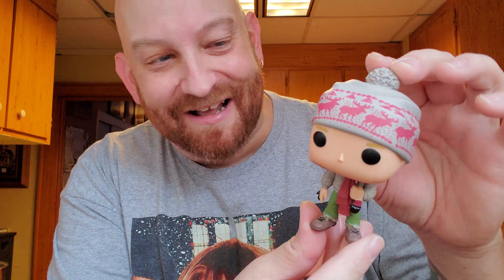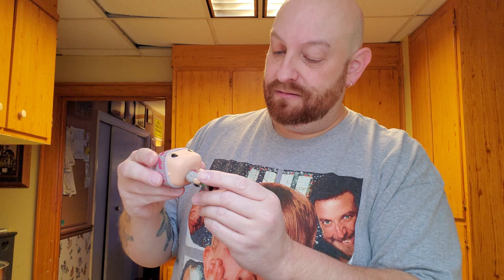Oh my god, Kevin McCallister! It's not a bobblehead. I don't think I ever noticed in the movie, but the bottom here — his cuffs are actually camouflage. I don't know, maybe it's not like that in the movie, but there's Kevin.